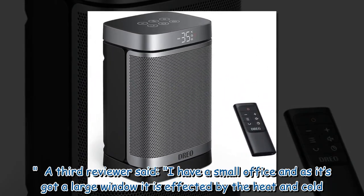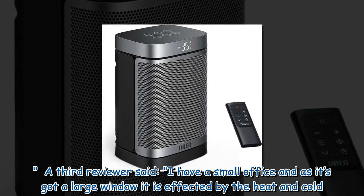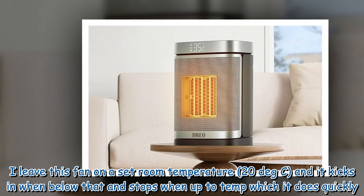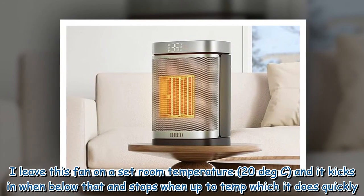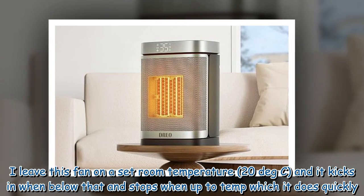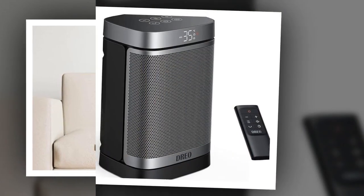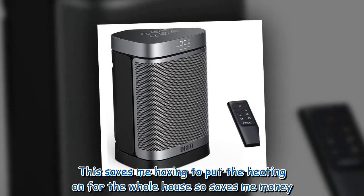A third reviewer said: "I have a small office and, as it's got a large window, it is affected by heat and cold. I leave this fan on a set room temperature of 20 degrees Celsius, and it kicks in when below that and stops when up to temp, which it does quickly. This saves me having to put the heating on for the whole house, so it saves me money."